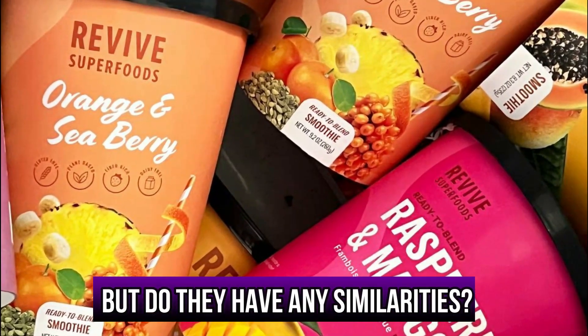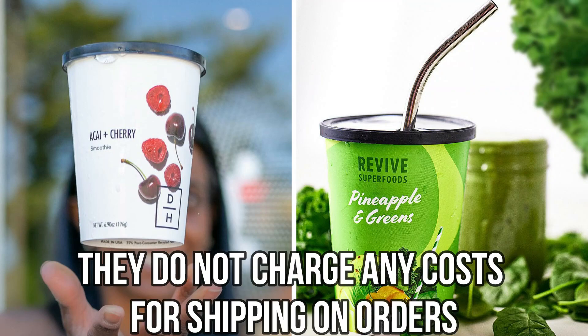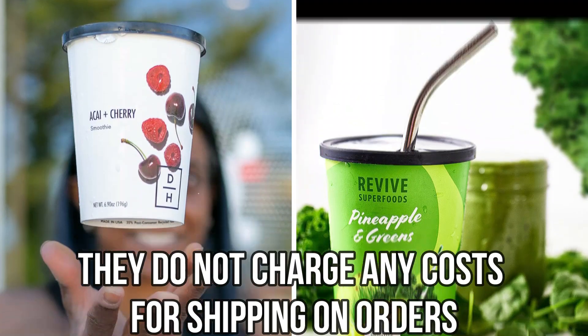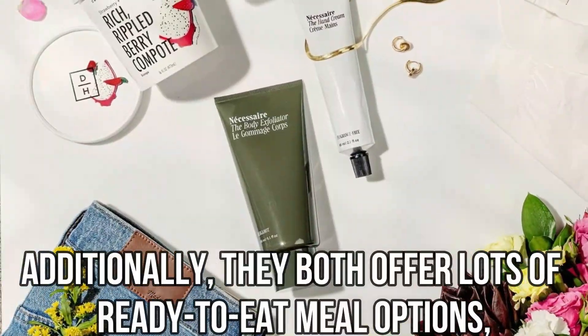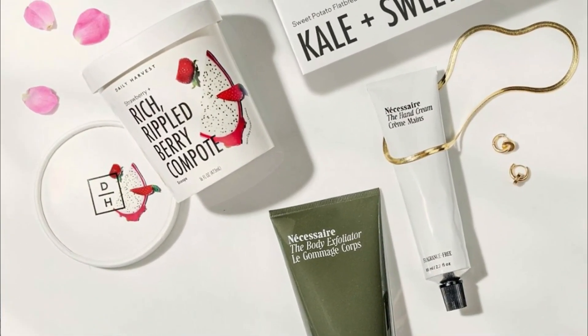But do they have any similarities? Yes, they're similar in that they don't charge any cost for shipping on orders. Additionally, they both offer lots of ready-to-eat meal options, which are convenient, especially while working.